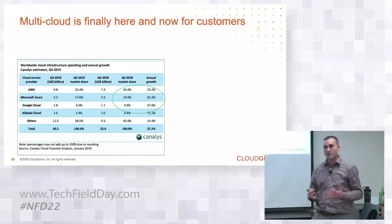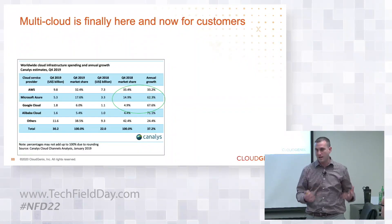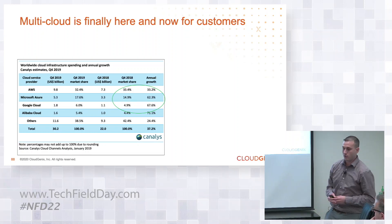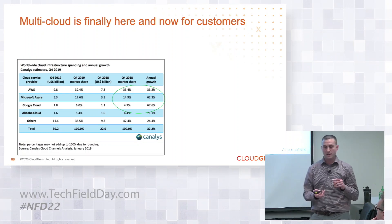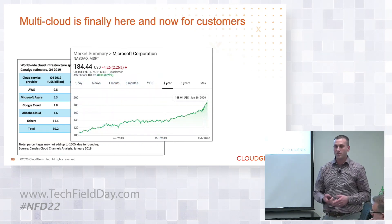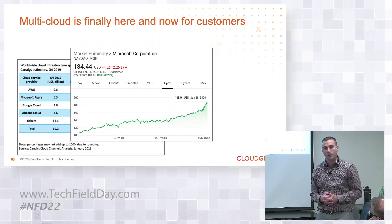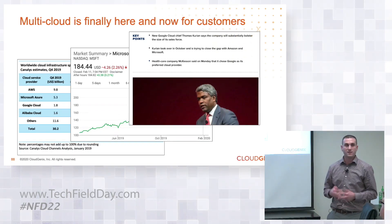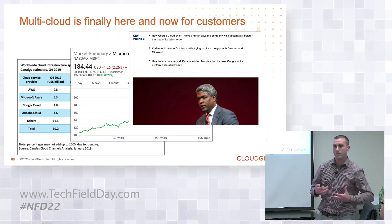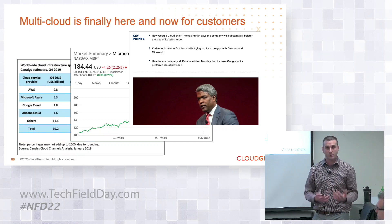Multi-cloud is finally here. We're talking to a lot of our enterprise customers and for most of them they are now truly adopting multiple cloud providers. If you look at the growth rates of Azure and Google, they're investing a lot in their infrastructures. Microsoft's investments are paying off and they're becoming competitors in the marketplace to combat against AWS. Same thing with Google — they're investing a lot. So now it's time for customers to start thinking about how they're going to leverage all these different clouds for their needs.